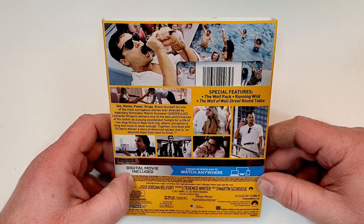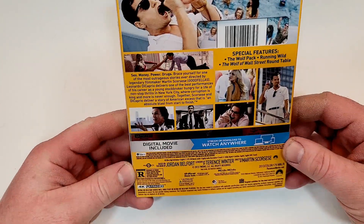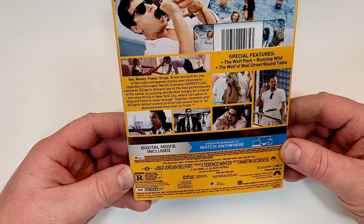Special features: The Wolf Pack, Running Wild, The Wolf of Wall Street Roundtable. This one is rated R for sequences of strong sexual content, graphic nudity, drug use, and language throughout, and some violence.